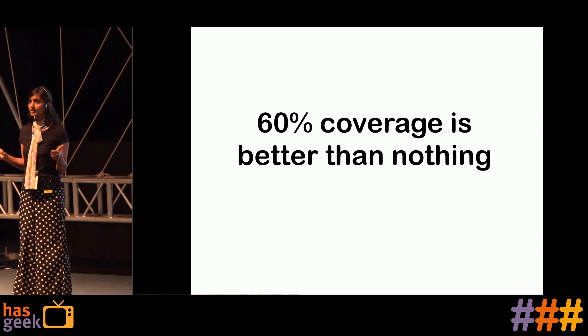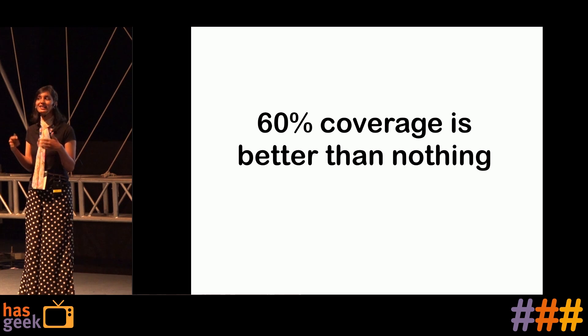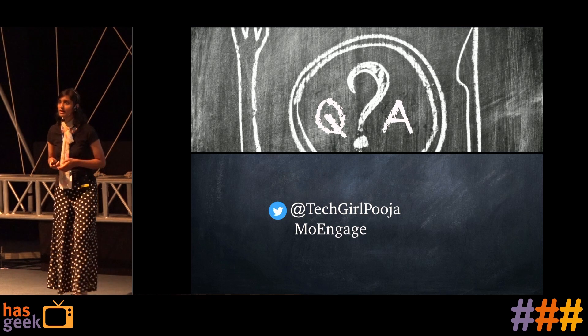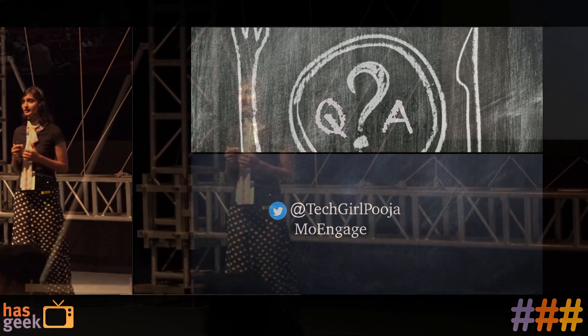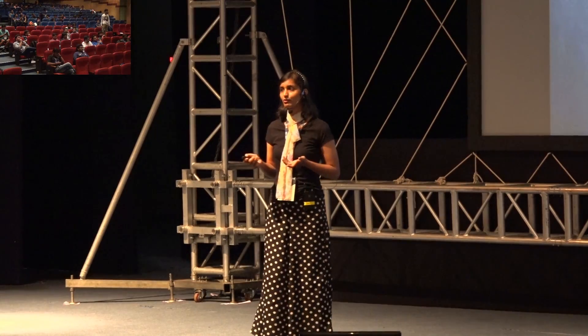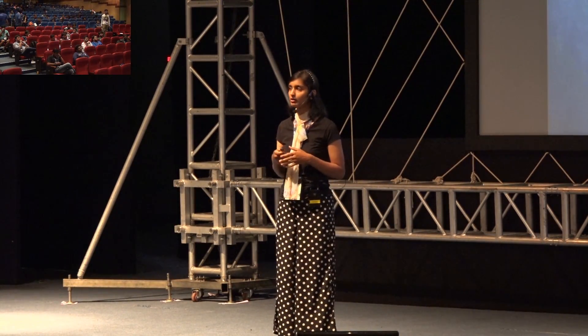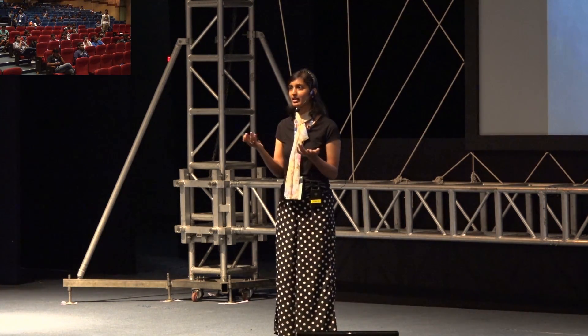This is what I want to end with: 100% coverage is a myth, but at least 60% is better than nothing. That's all. Thank you. I'm open for questions and answers — any points you felt you want to integrate or try out, or problems you have in a different context, we can have a discussion.